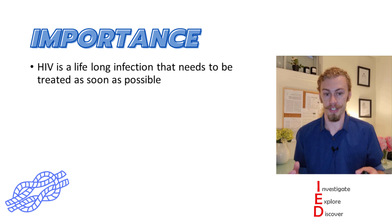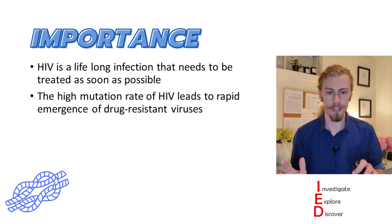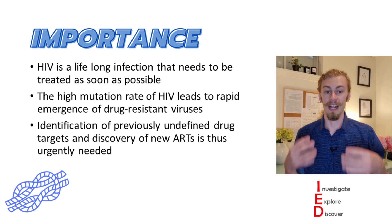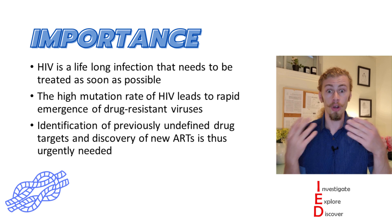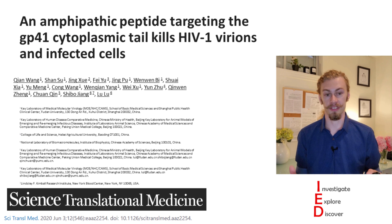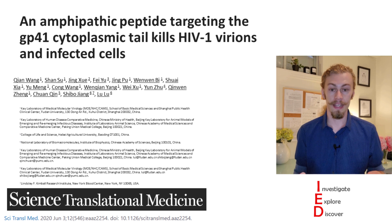The logic can still be carried forward in targeting the HIV envelope protein. This underscores the importance of looking into new antiretroviral therapies, because HIV is a lifelong infection requiring treatment as soon as possible, and its high mutation rate leads to rapid emergence of drug-resistant variants. We need to broaden our repertoire of antiretroviral therapies. Identification of previously undefined drug targets and discovery of new antiretrovirals is urgently needed.